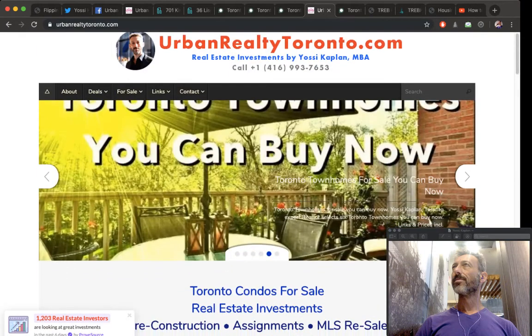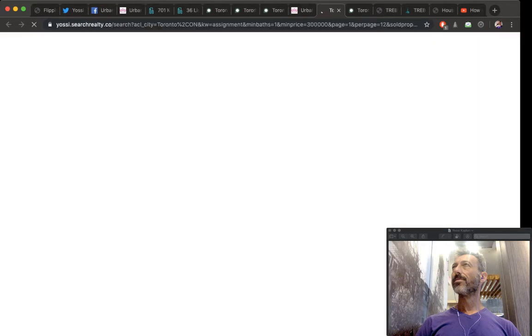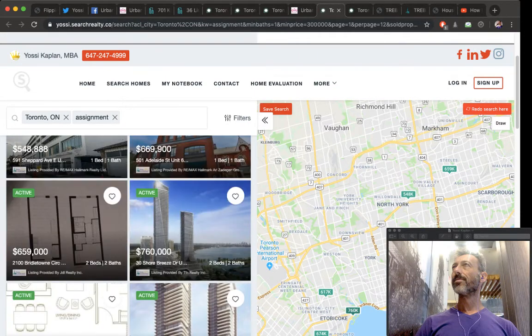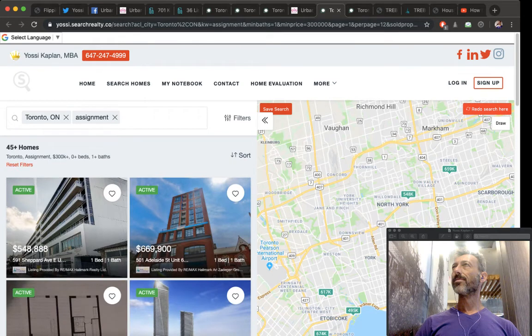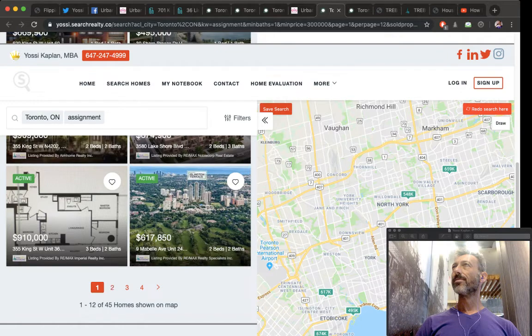Another way to look at properties to buy and flip is through Urban Realty Toronto. Go to the bottom of the site to look at assignments. Assignments are a great opportunity to buy and re-flip. There are currently about 45 assignments in the system — mind you, most assignments don't even show up publicly, so there are probably ten times more available. Last time I looked there were 57, so things are moving fast.